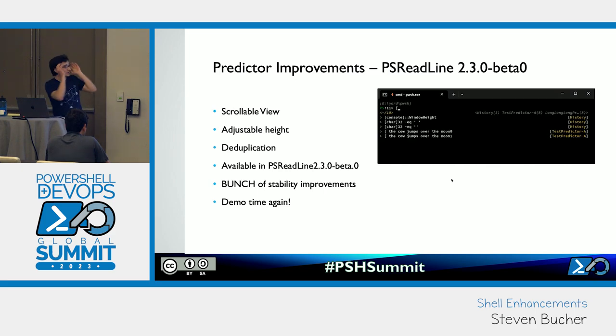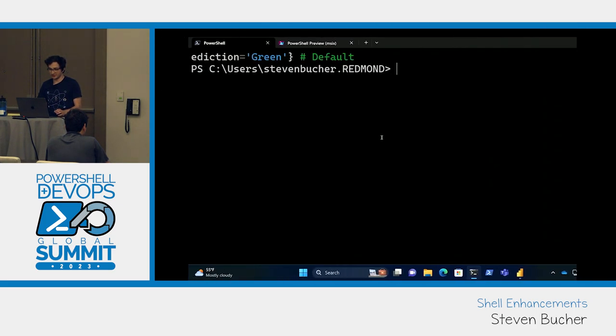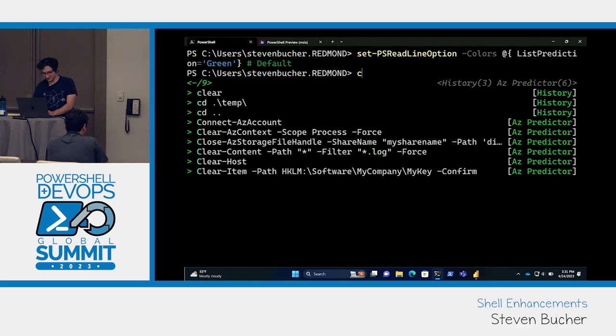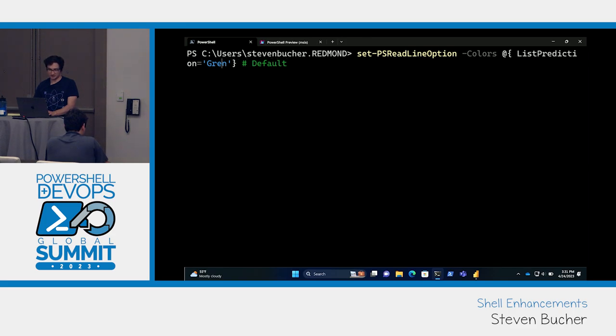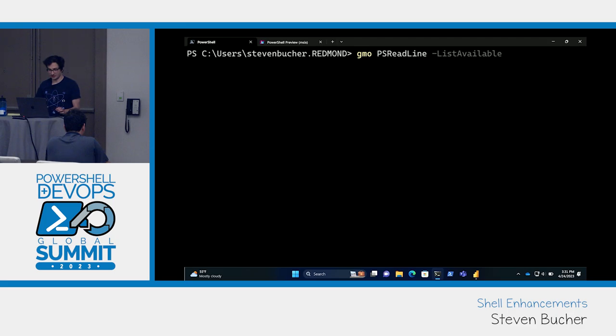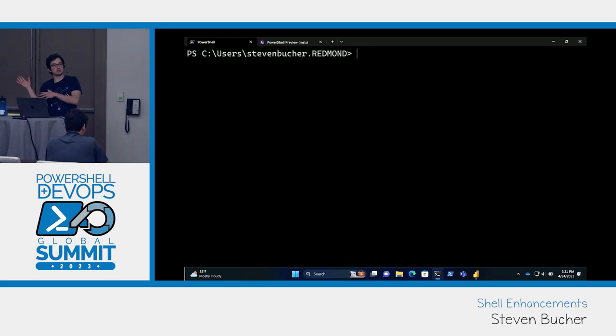We recently released PS ReadLine 2.3 beta 0, and it has a number of awesome improvements. When I was showing the completion predictor, you may have noticed that the az predictor just disappeared — it was gone. We noticed this was a problem: if you started to have multiple predictors on your screen, you wouldn't see that many. So we implemented a scrollable list view.